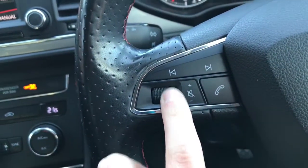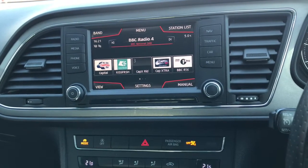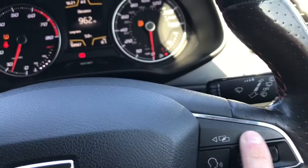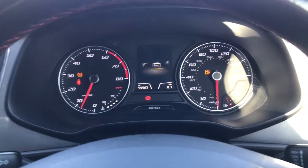These arrows change the radio station, which is really helpful. And on this side it's voice recognition, and these arrows here can change what is displayed whilst driving.